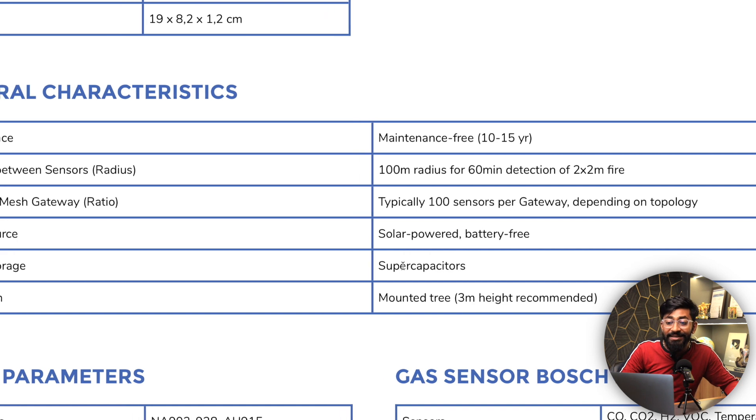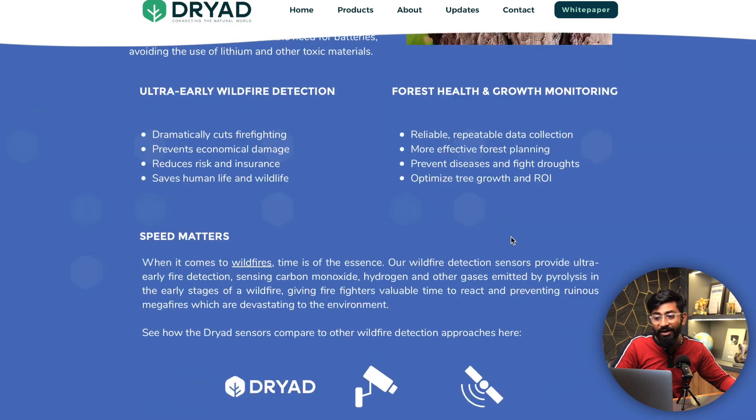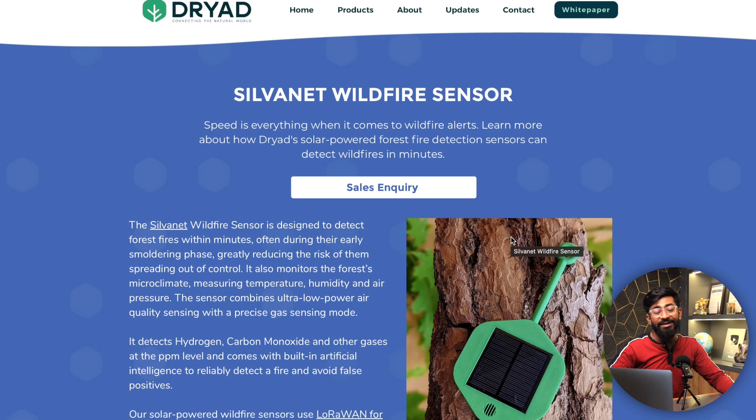Interestingly, this device is not battery-powered — it uses supercapacitors, because batteries are prone to catching fire or exploding. This is the first product I've heard of that runs on supercapacitors rather than a battery, and it's also powered by a solar panel. This device is a great example showing that LoRa is here to stay in the IoT industry.